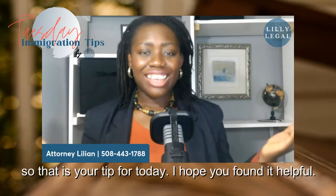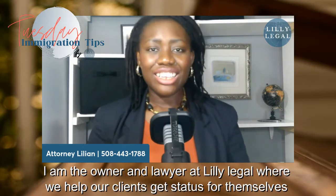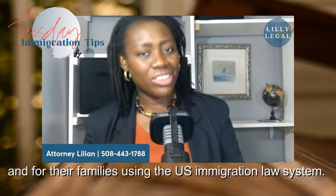So that is your tip for today. I hope you found it helpful. Once again, I am Lillian Chukura. I am the owner and lawyer at Lillie Legal, where we help our clients get status for themselves and for their families using the U.S. immigration law system.